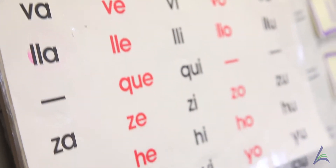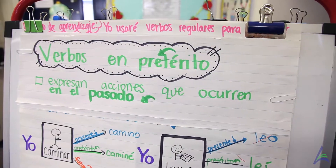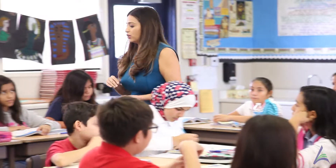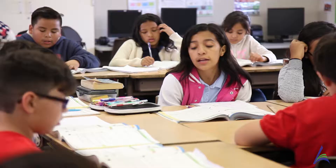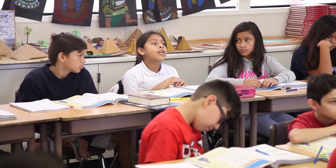In a dual language classroom, we're teaching two languages at the same time. Our instruction is split in half — half of my day the children are learning in English and the other half they're learning in Spanish. They're learning how to read, write, and speak in both languages so that they develop fluency in both.